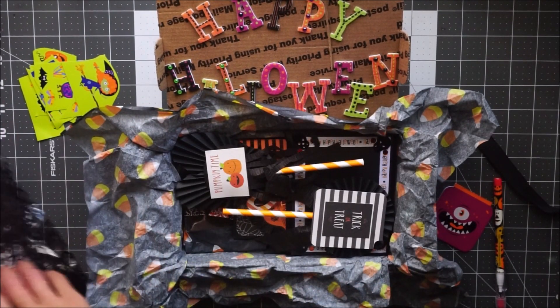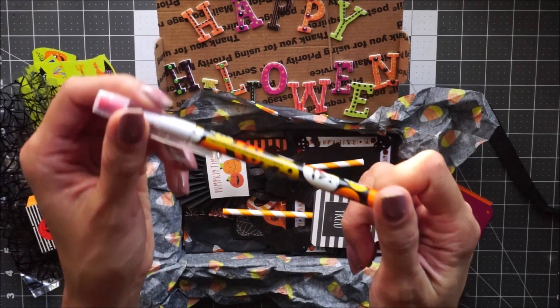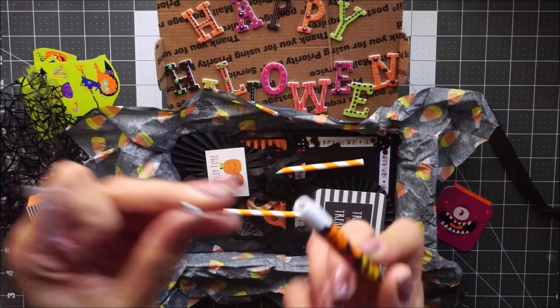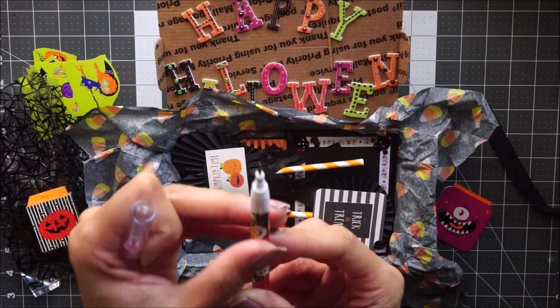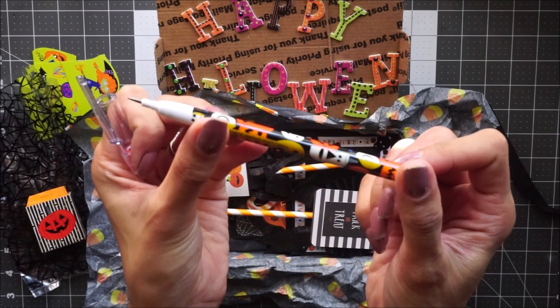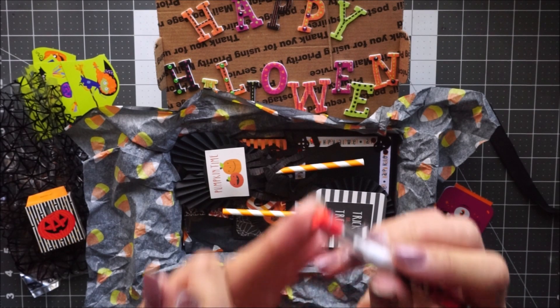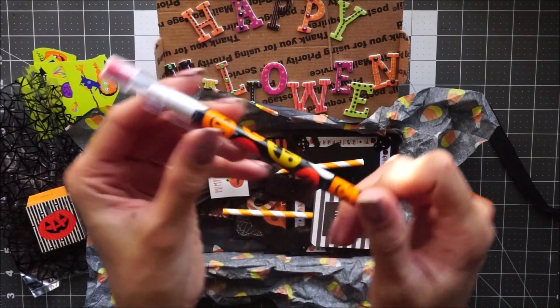And then she included this pencil. I miss these pencils — they're the ones where if you run out of lead you just pull it out, push it from the bottom, and then a new one comes out. Super cool, I miss these pencils. The eraser seems like it'd be pretty good too.